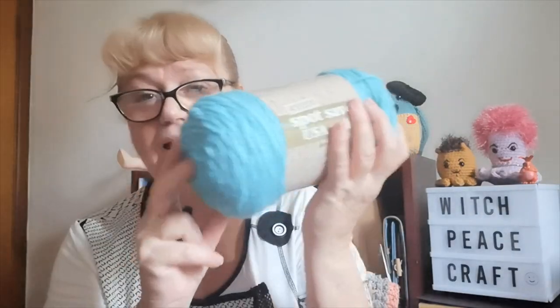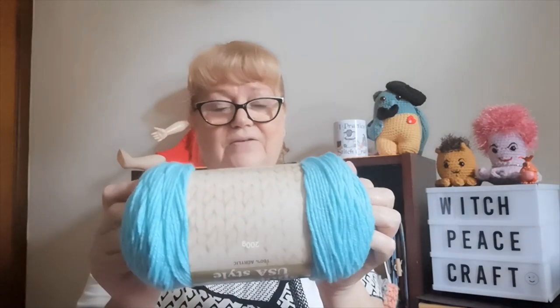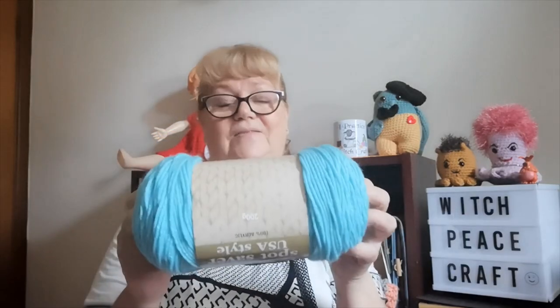March had limited colors and the most popular was aqua. Spotlight, our yarn store, had 40% off, so yesterday I ducked out quickly and bought some yarn. I've been using the Spotlight Saver USA style yarn from my stash and I really like it. With 40% off I got a ball of aqua — 312 meters, about 341 yards, in a 200 gram ball.